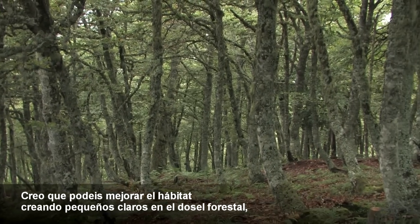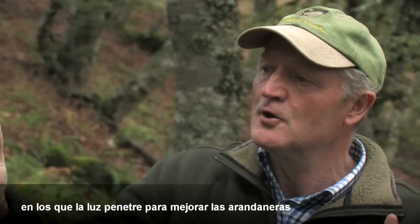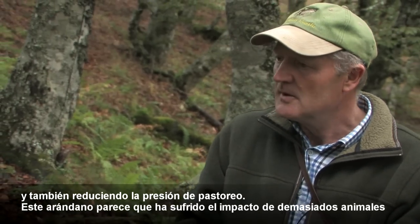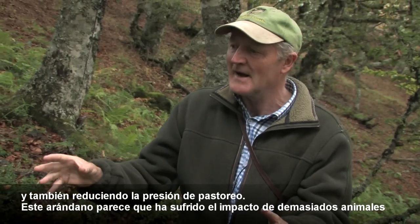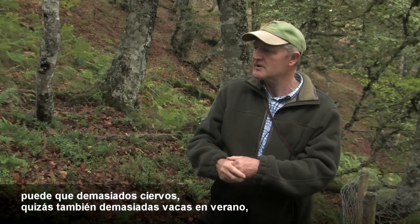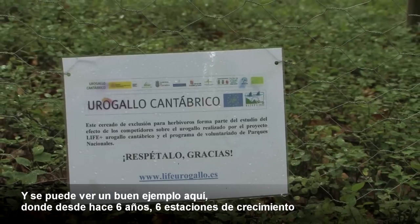Most of our Capercaillie brood habitat in Scotland the blaeberry is 20-30 centimetres. I think that you could improve the habitat, creating little hotspots in the canopy where the light gets in to enhance the vaccinium, and also reduce the grazing pressure. This vaccinium looks as if it's been impacted by too many animals — too many deer, perhaps too many cows in the summer time — so having some areas where the grazing pressure is much more reduced.